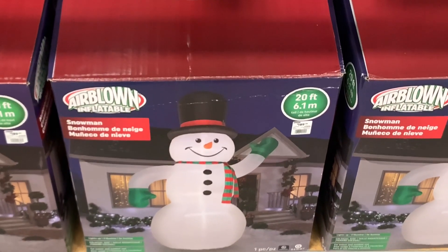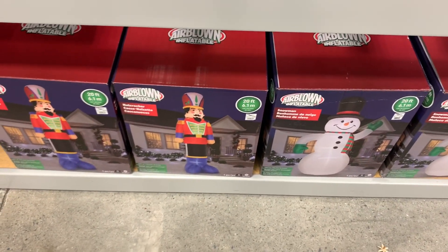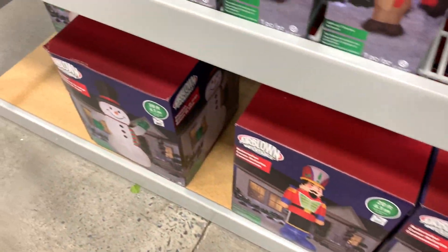Here's the 20-footers. They're going to obviously have the Snowman and the Nutcracker. I believe they're going to have the Santa — the 20-foot Santa — and new for this year, the Reindeer.